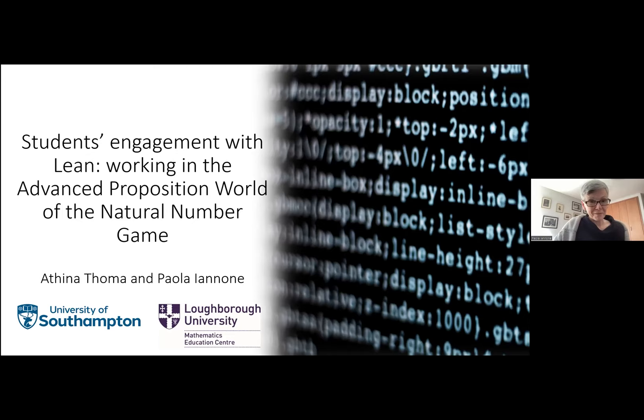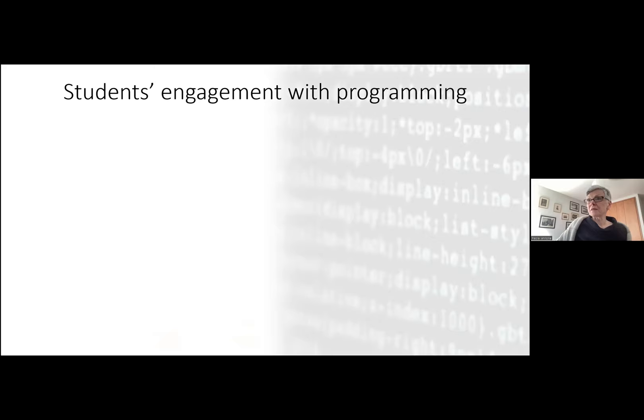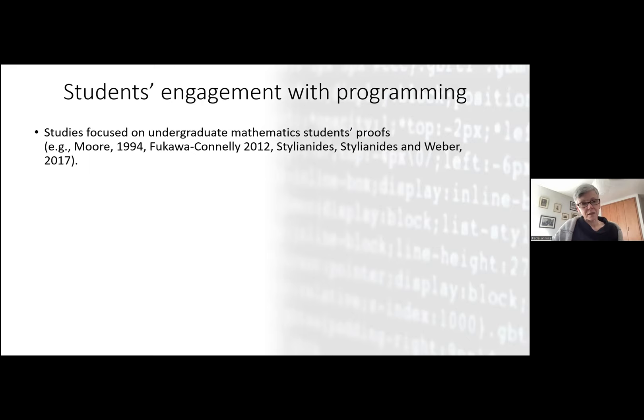There are a lot of studies that talk about students' engagement with mathematical proofs and with the difficulties. This research has gone on since the end of the 70s, so it's not a new field. It looks at mostly conceptual difficulties with producing proofs, which involve difficulties with proof writing, conceptualizing proofs, understanding logical implications, and related things. This is one of the bases of our research.